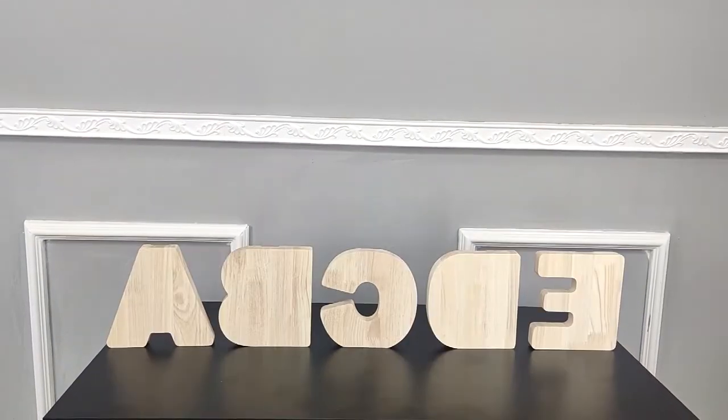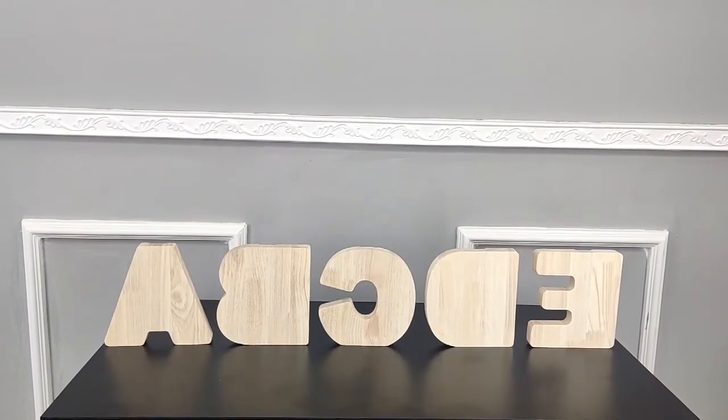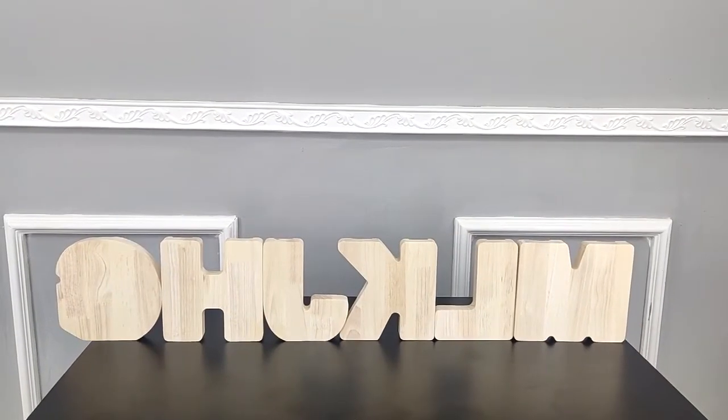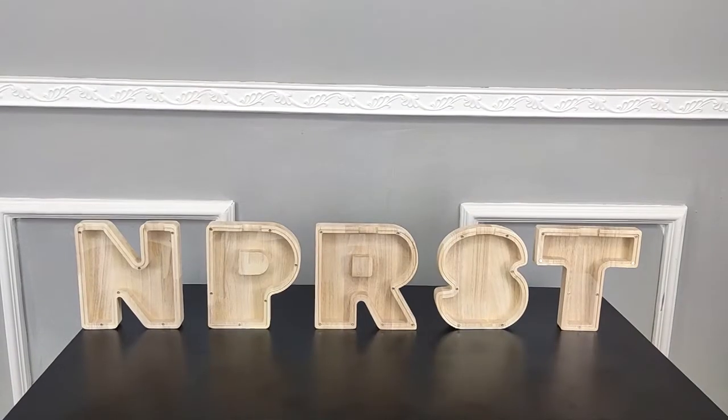Thank you for buying this 1-5-5-5-5-3 letter series piggy bank donation box. These are all the letters we have in stock at this moment.